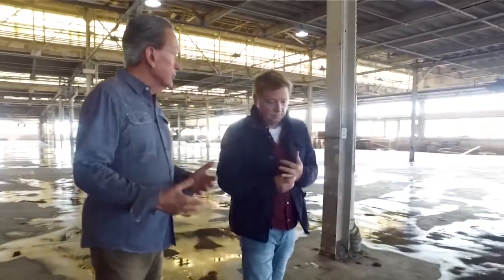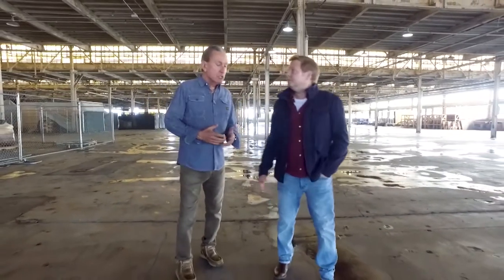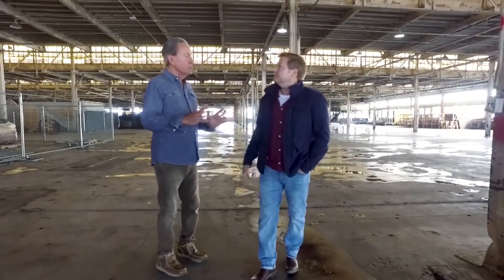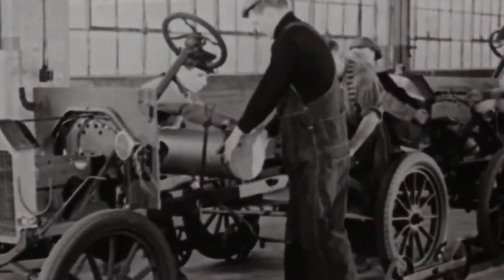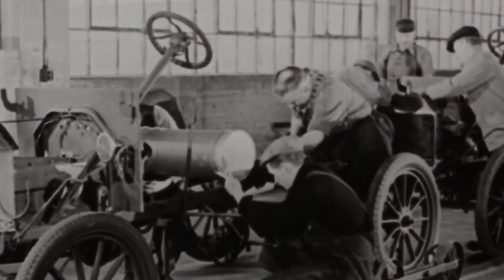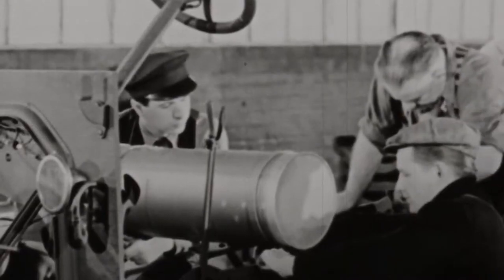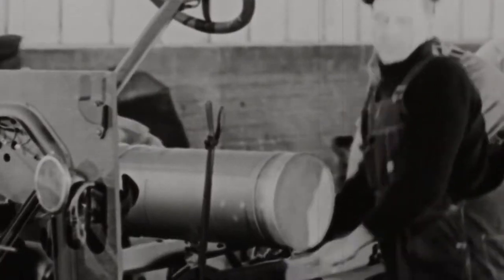There was such pent-up demand that they still couldn't produce them fast enough, but in this very facility they were breaking records. Henry Ford also shortened the shifts that people would work and raised their salaries. People ask why he did that — well, it was the right thing to do because he got more productivity, but he also afforded people the opportunity to buy the very vehicles they were building.